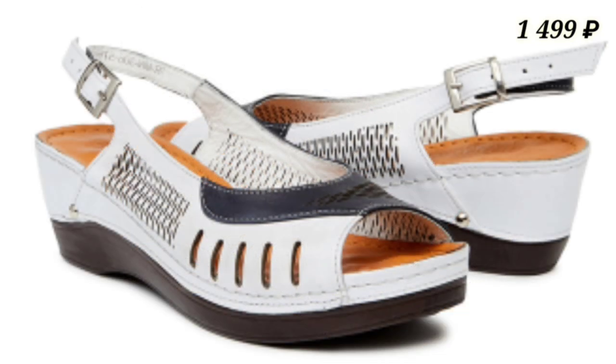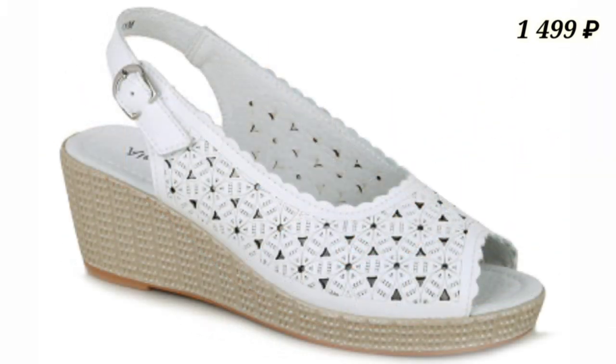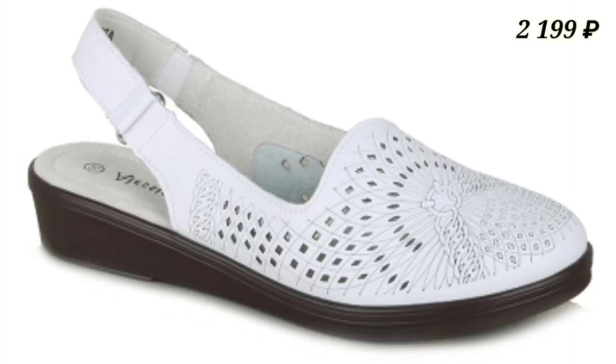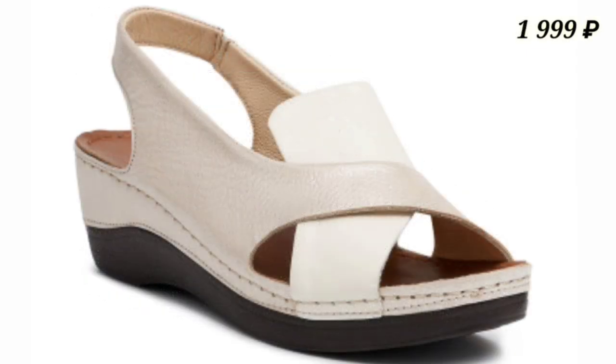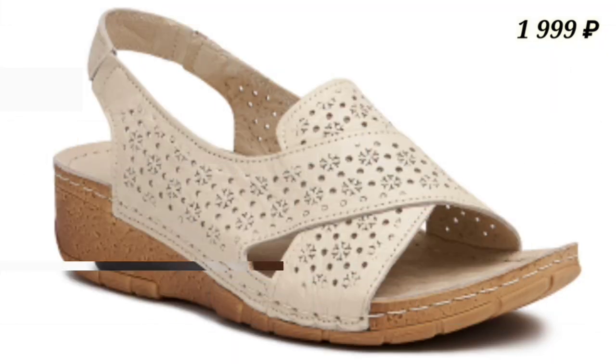Let us know in the comment section which footwear you like the most from this collection, because all of these are very best and good quality footwear. If you want to buy, there is a purchase link given below in the description box, so please check out the link and from there you can easily place an order.